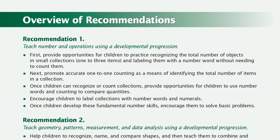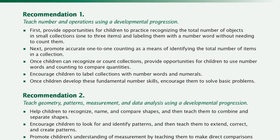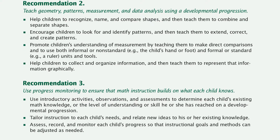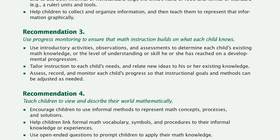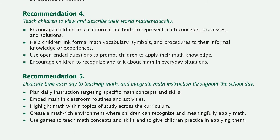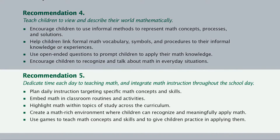There are five recommendations in the Practice Guide, and all are based on a systematic review of research conducted by researchers and practitioners with expertise and experience in early math development. In this video, we will discuss Recommendation 5, which suggests that we dedicate time each day to teaching math and integrate math instruction throughout the school day.